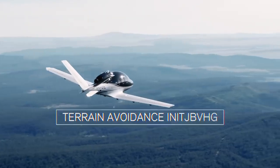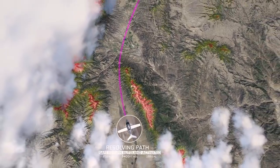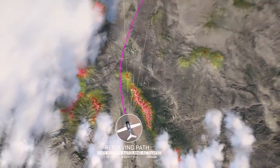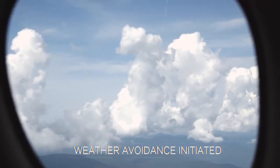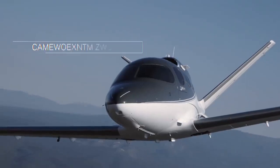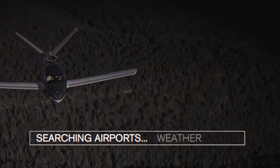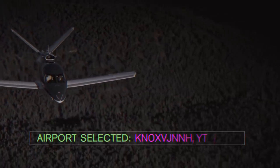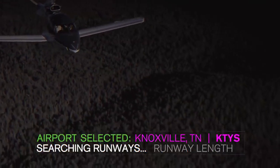The next thing Safe Return does is use its global terrain database to identify the nearby terrain and figure out the best path to avoid it. And it's not just terrain — the Safe Return system uses satellite data link to navigate around potentially hazardous weather. Once Safe Return has identified the potentially hazardous terrain and weather nearby, it then uses information like fuel remaining, winds aloft, and winds on the ground to select a suitable airport.